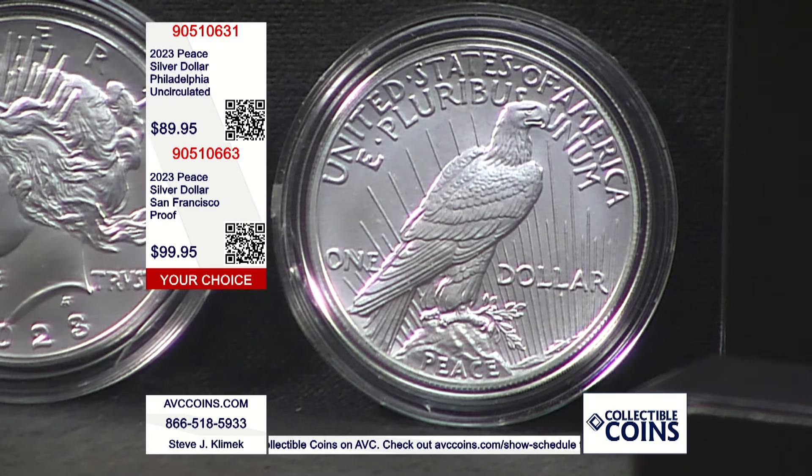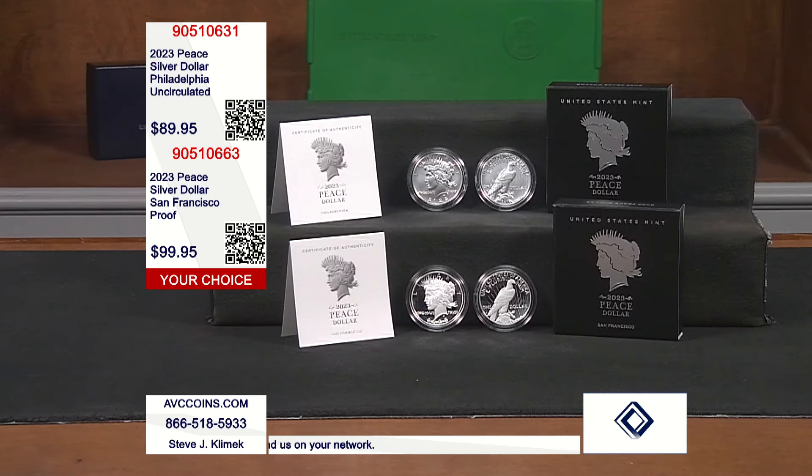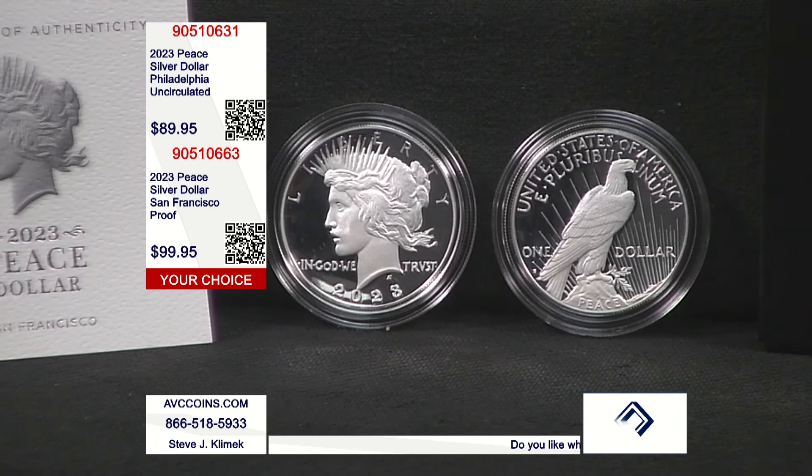The mintage figures were 275,000 of the peace dollar uncirculated — the one you're looking at — that sold out. And then the proof version was 400,000. On the proof, just as a reference, it's going to be a scramble in 2024 because the U.S. Mint is lowering the mintage figure. As a result, everybody that got it last year will not have the opportunity to get it this year.